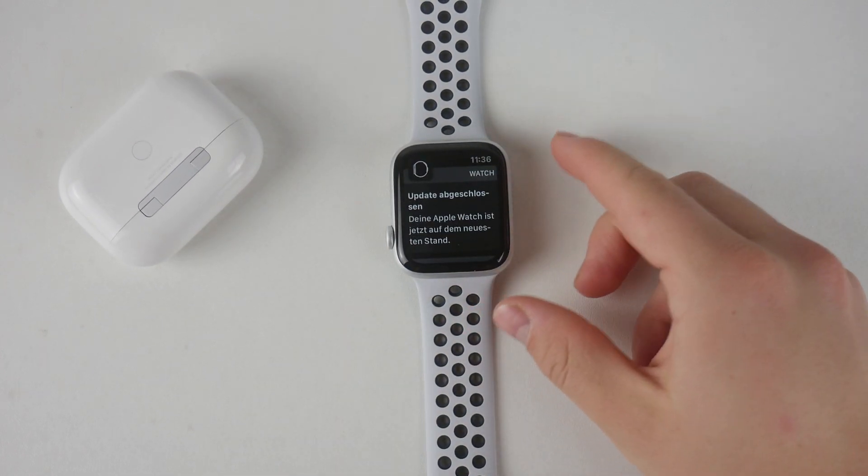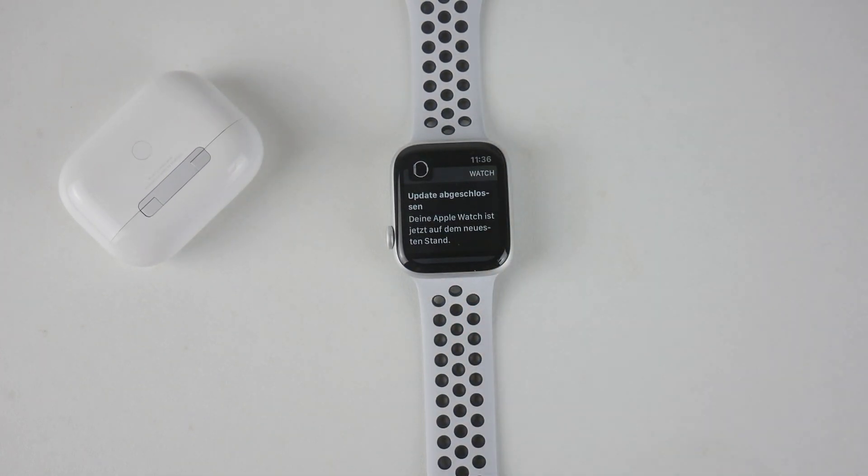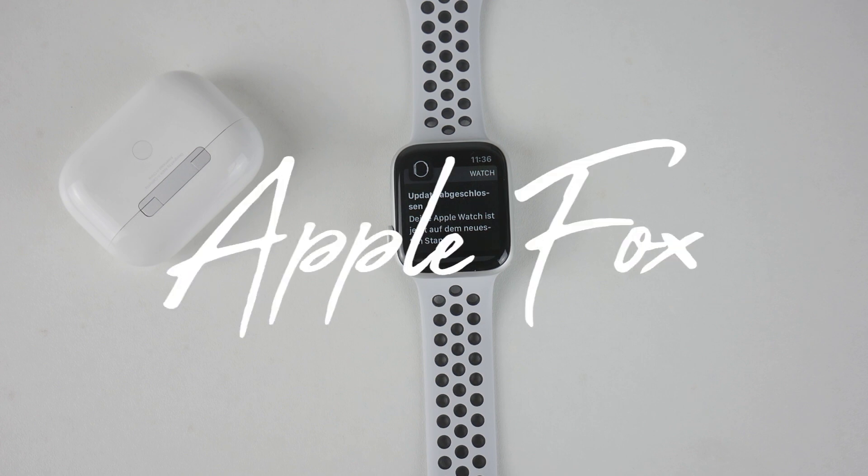WatchOS 6.1 has been released quite some time ago, a couple of months actually, but if you buy the Apple Watch Series 5 right now, out of the box you have WatchOS 6, and 6.1 is the first software update to install. So how does it run on this device?